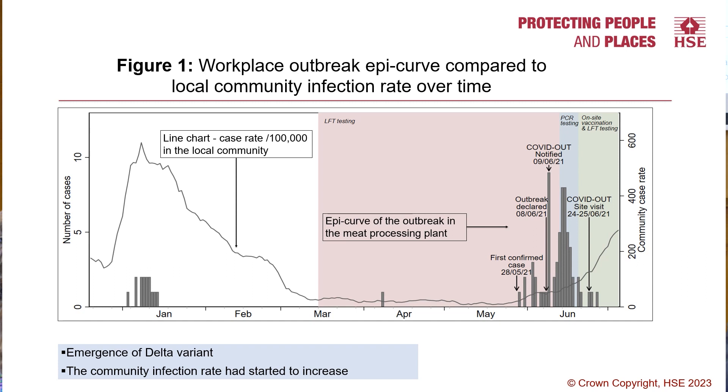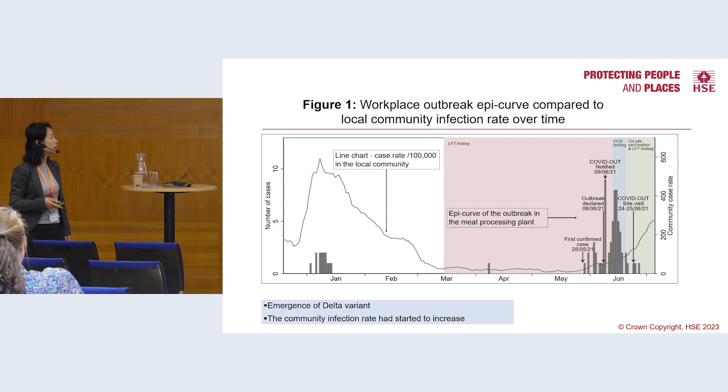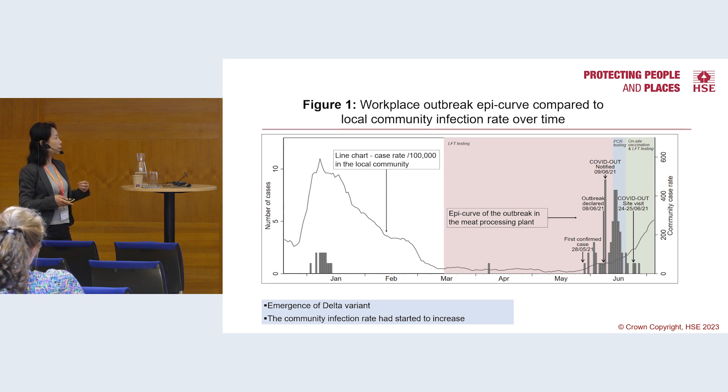The bar chart shows the number of infectious cases in this workplace and the line shows the infection rate in the local community. You can see the workplace outbreak occurred when the community infection rate had started to increase with the emergence of the Delta variant in England, and the notification was received on the 9th of June. We were able to access the workplace about three weeks after the first case was identified, when the outbreak had subsided but there were still positive cases being identified.